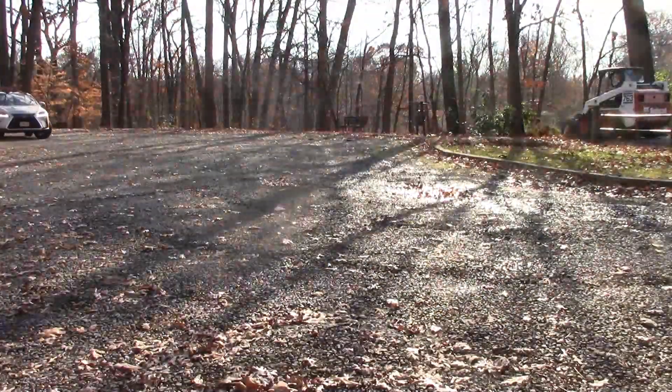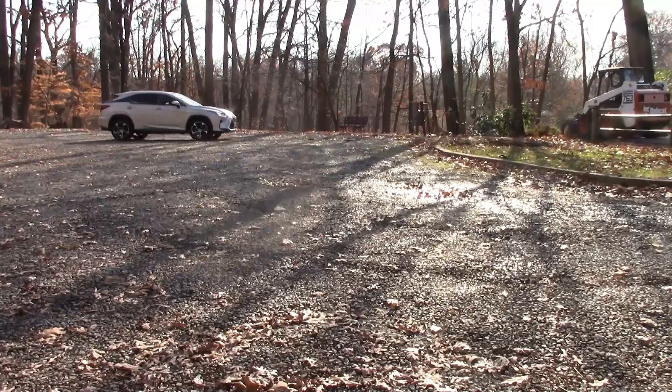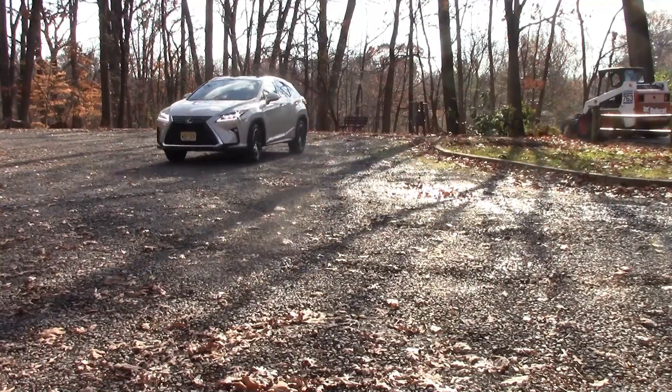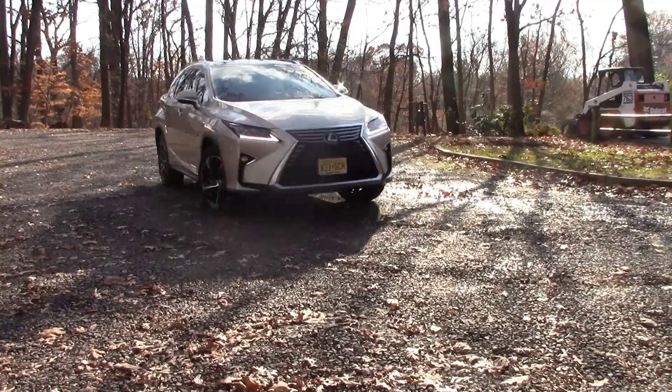Also optional is a $3,260 12.3-inch navigation system with Mark Levinson 15-speaker premium audio package, the $2,250 Lexus safety system with triple-beam LED headlamps, the $1,600 panoramic sunroof, the $640 heated and ventilated front seats, the $600 heads-up display, the $500 intuitive park assist, the $200 touch-free power rear door, and the $190 all-weather floor mats with cargo mat. With all that, you're out the dealer door at $58,090.